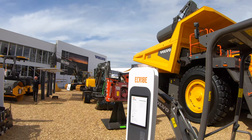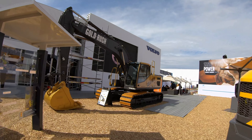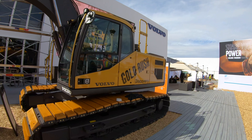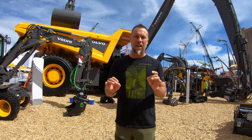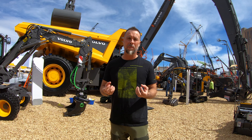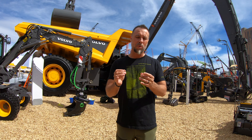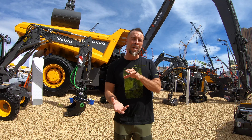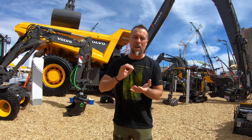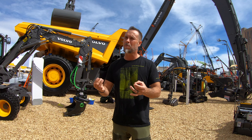We're at the Volvo booth at ConExpo, and one of the first things we've got to address is the rumor that Volvo has withdrawn from ConExpo — this is not actually true. Volvo has all of their equipment here. What they have withdrawn is their staff because of safety concerns, especially the coronavirus. Volvo has been training local people on site to help answer questions.